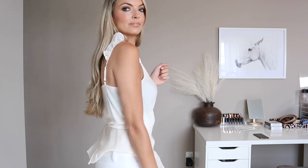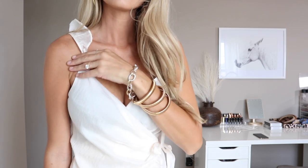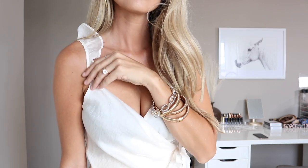This pretty ruffle top is from Express. I couldn't figure out how to get it on, but I really love the feminine quality to the top — the ruffles on the sleeves are so pretty.